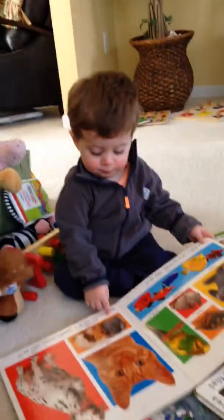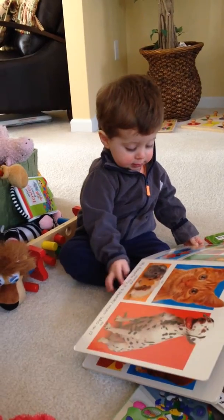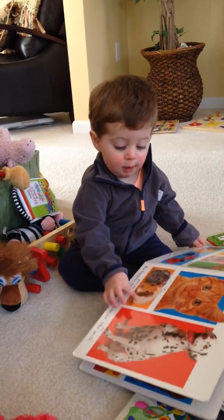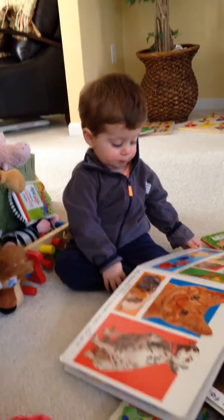Those furry animals, those are guinea pigs, Landon. Pigs. Guinea pigs. Puppies. They're not puppies, they're guinea pigs. They're furry, but they're guinea pigs.